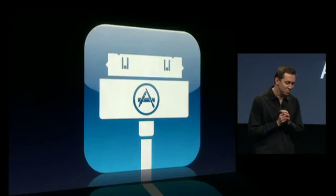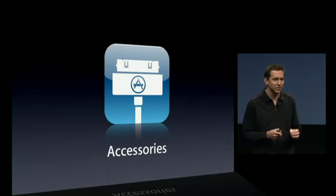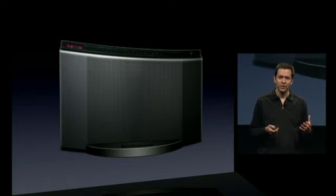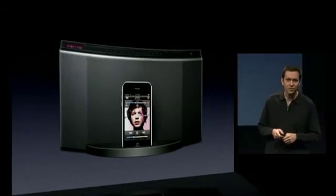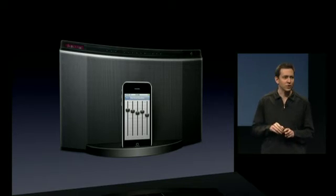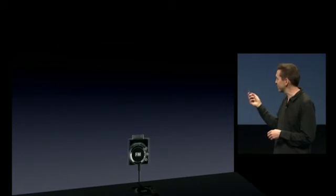Next, accessories. We have a thriving ecosystem with thousands of developers building thousands of accessories that work great with iPods and iPhones. Here's one of the more popular ones — a speaker. You can plug your iPhone right into it and listen to your music over that speaker. With the iPhone OS 3.0 SDK, we're going to take this support to the next level by enabling accessory developers to build custom applications that talk right to the accessory. In this example, the speaker manufacturer could build an equalizer application that directly controls the hardware equalizer of the speaker.